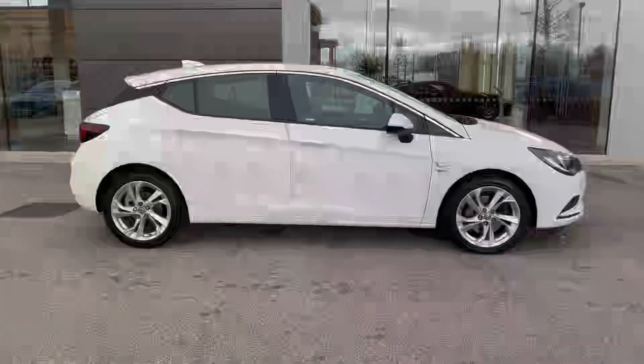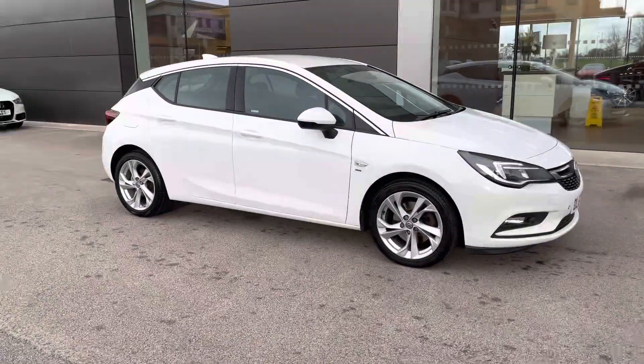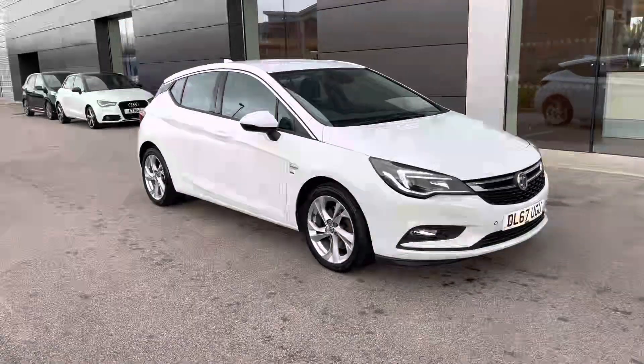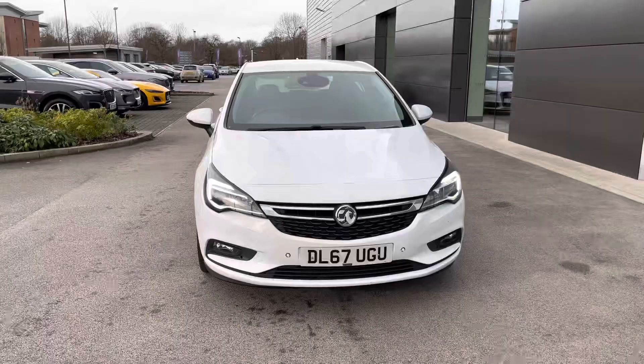Hello, my name is Greg from MotorMatchCrew and today I'm going to be taking you around this approved used vehicle. This Vauxhall Astra SRI NAV is powered by a 1.6 CDTI diesel engine with a manual gearbox, with the exterior paint finished in a lovely looking white colour.